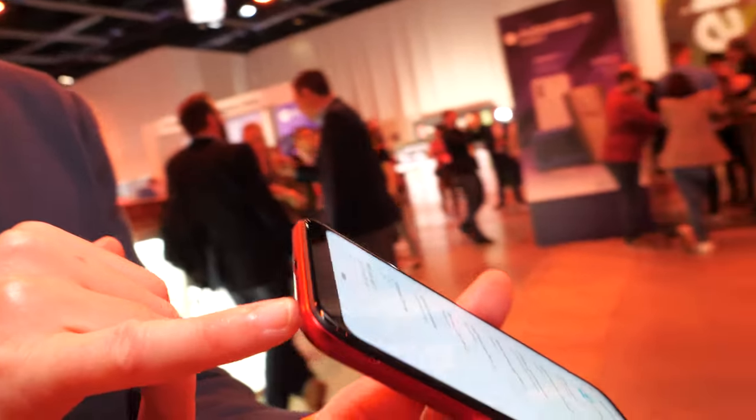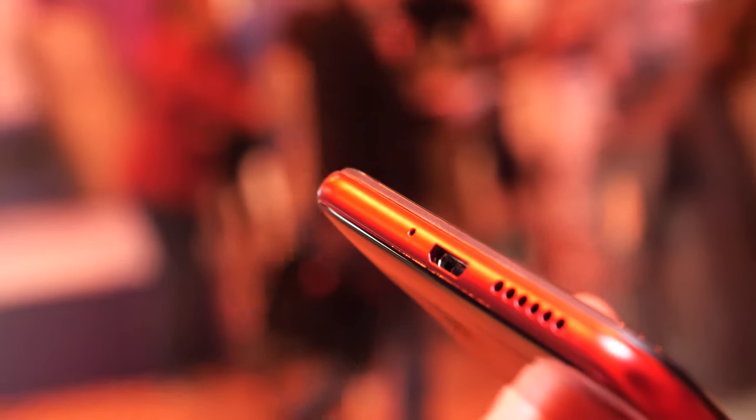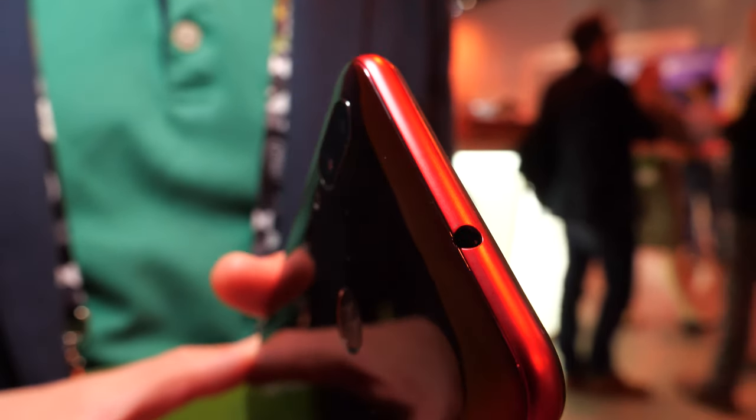The speakers are fine — there's a bottom-ported speaker, which we think is the most convenient placement. On the other side, there's a headphone jack built in so you can listen to your music wired and get really top-notch sound quality. There's nothing better than a headphone jack!